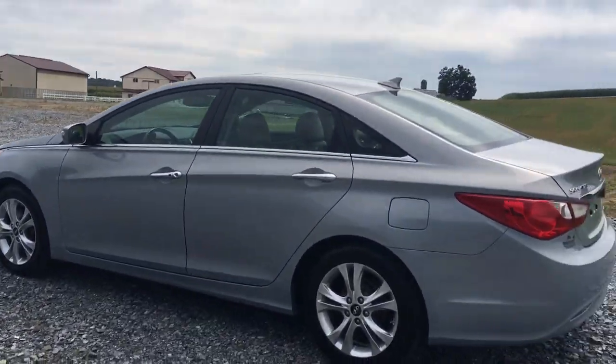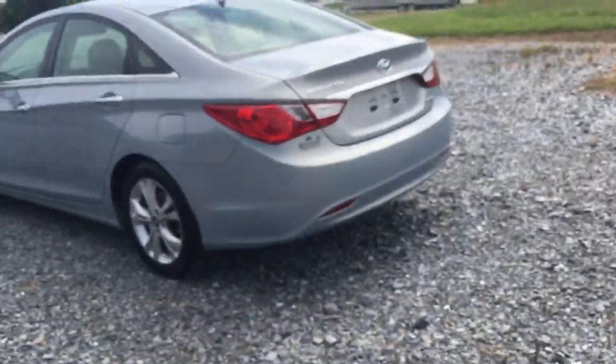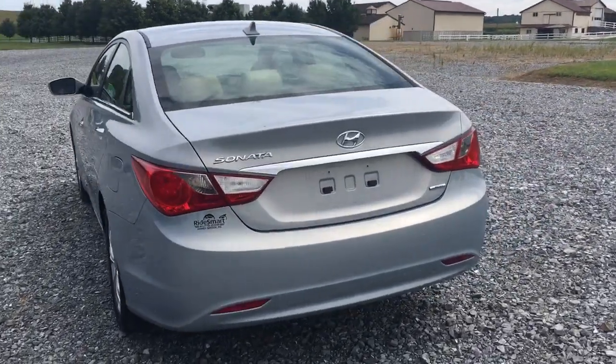It's got cool wheels, leather interior, and keyless entry — my favorite kind, where there's actually no key. This is the Limited trim.